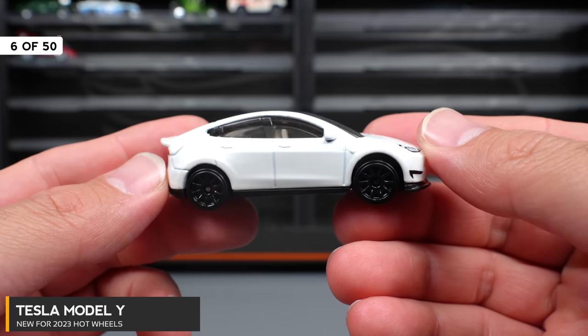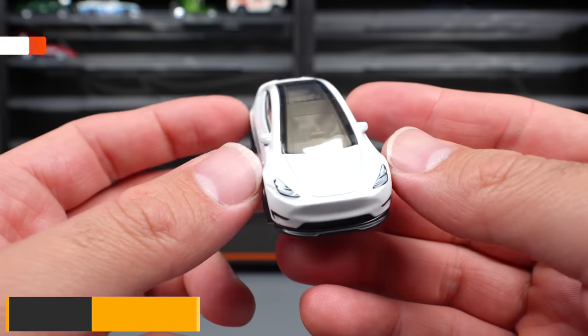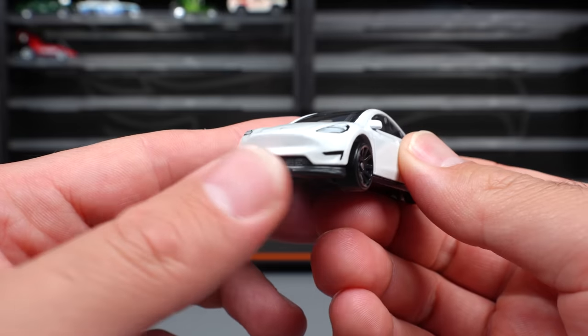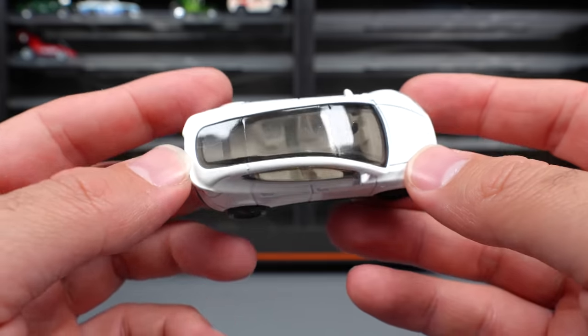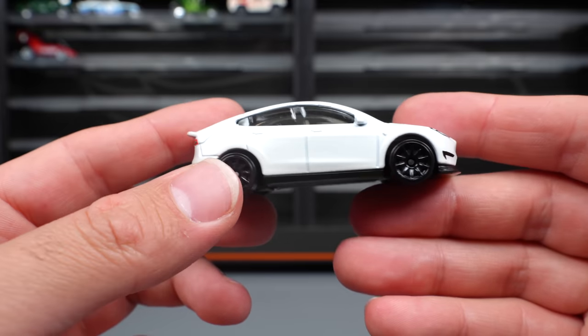Tesla Model Y, and I was super excited and happy for this release as I really do like Teslas. This is not just a standard Tesla Model Y — it's a little bit customized. It's got a custom front lip, custom rear spoiler, and a little bit of a diffuser on the back. Really like that open roof on it. Very, very cool looking car.